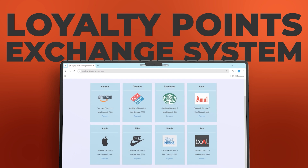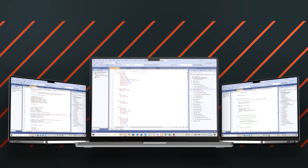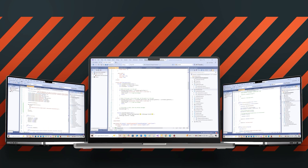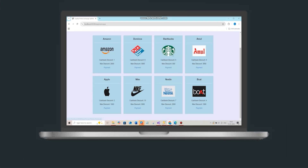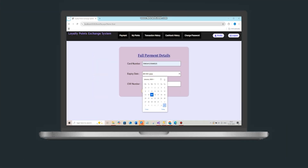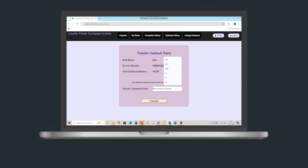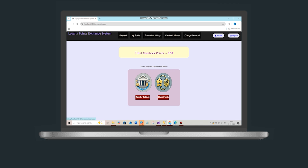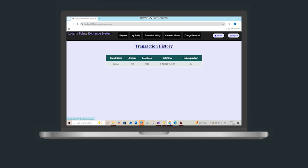At number 10, we have a Loyalty Points Exchange System using blockchain. Using an MSSQL database and .NET, it assists users in managing and optimizing loyalty benefits. Users can log in, pay specific brands and receive instant reward points following a secure sign-up. Features like Cashback History, My Points and Transaction History are included to guarantee complete transparency.